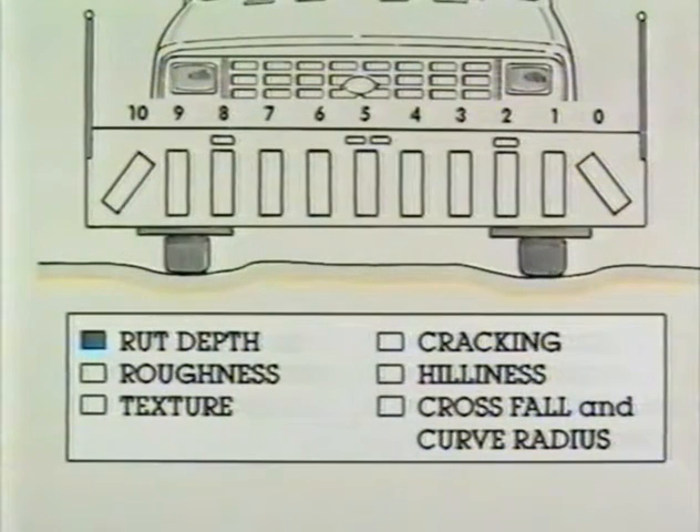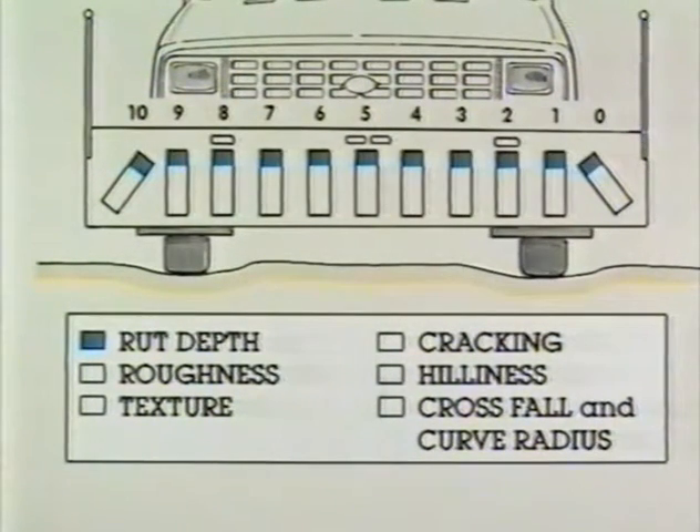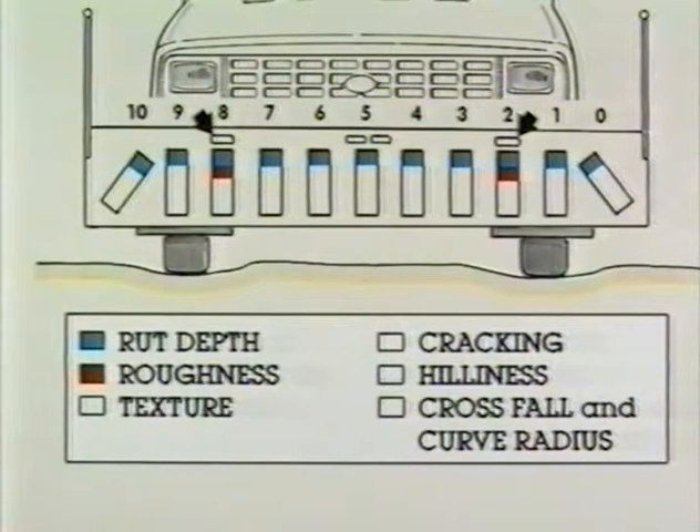Rut depth is continually measured by all cameras. The calculations are performed every 100 millimeters. A mean rut depth is given for both the right and left wheel paths. The longitudinal profile is recorded by cameras 2 and 8, and by two accelerometers. Roughness and 4 wavelengths are calculated in real time from the profile.